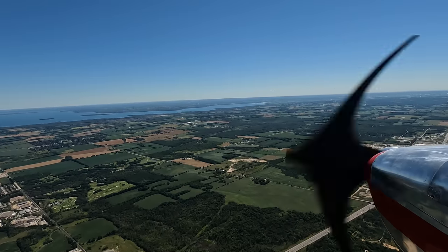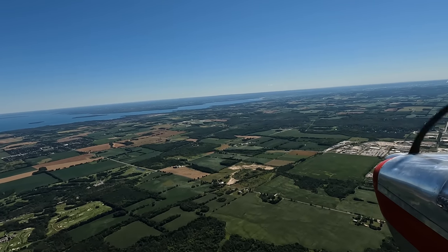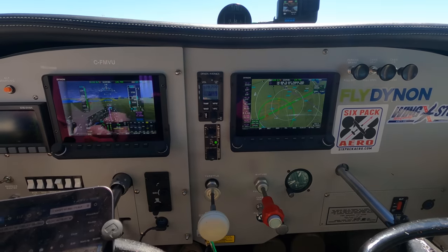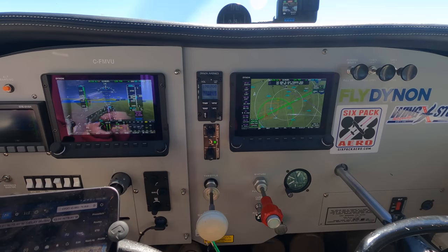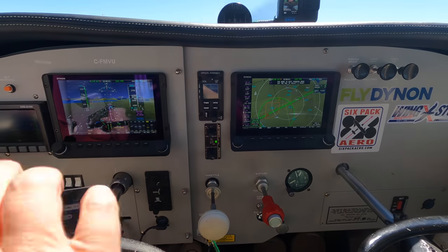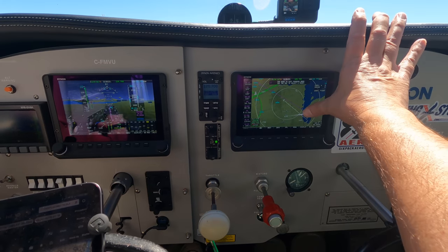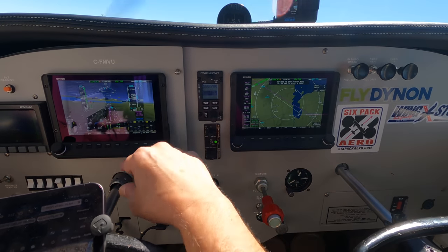This plane does fly really nicely — I'm really happy with it. You can trim it up and it just flies along. The panel is really nice. I've got my iPad here and I do my flight plan on it, and it shoots it over to the display. That purple line is my track on the ground — I'm not really following it, but I probably should.